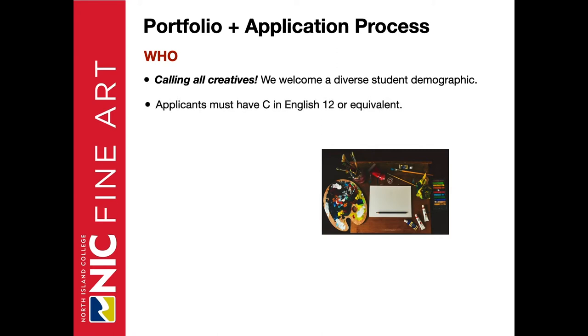The prerequisite for all applicants is to have a C in English 12 or equivalent. NIC also offers upgrading options in English. You can inquire about upgrading with NIC advising to learn about your options.